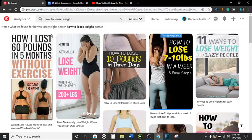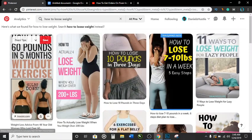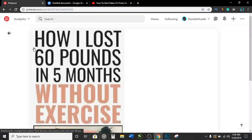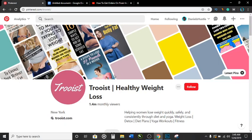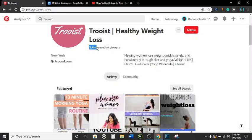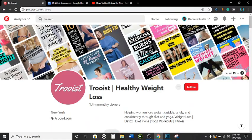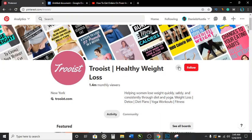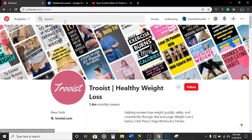If we search for just 'how to lose weight,' the person ranking has 1.4 million monthly viewers. It's going to be hard to beat people ranking for these broad keywords because they have a bunch of followers and get a lot of engagement each time they post, which helps them rank.